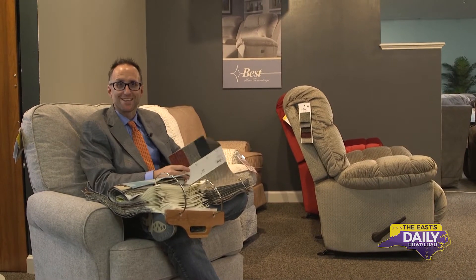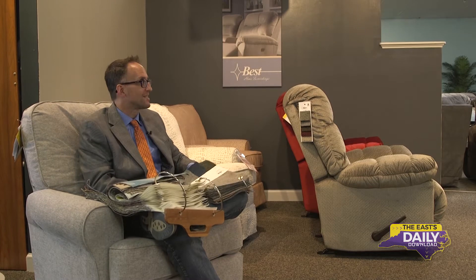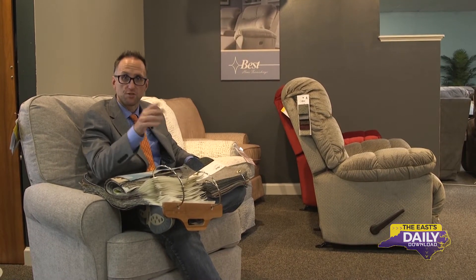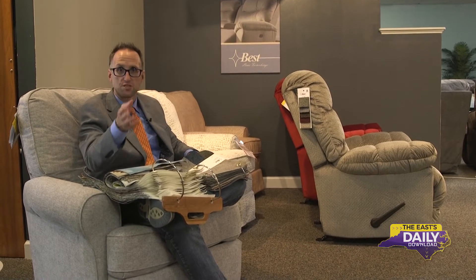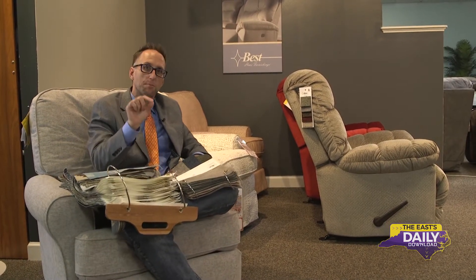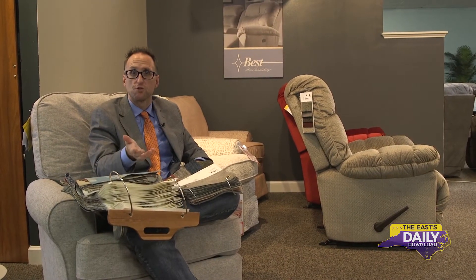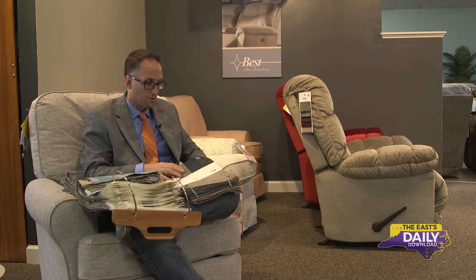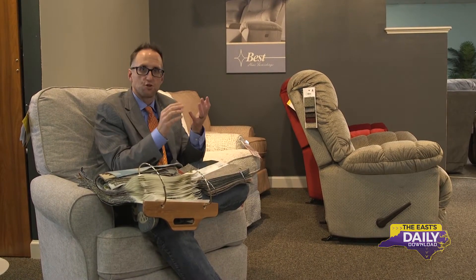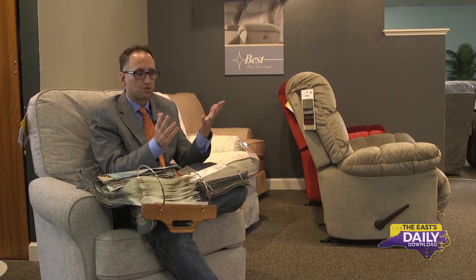Hello and welcome to the East Daily Download. My name is Mark. I'll be your tour guide on this adventure across the East. Today we are on location again at Furniture Distributors in Greenville. There's multiple locations, but it's down the road from the station. We wanted to come here with the specific purpose of trying to find furniture for our new Studio East set for the East Daily Download.